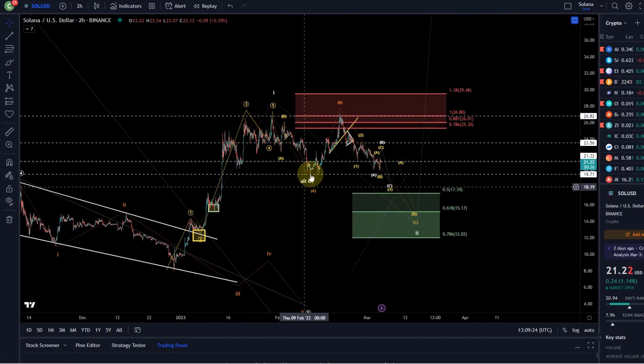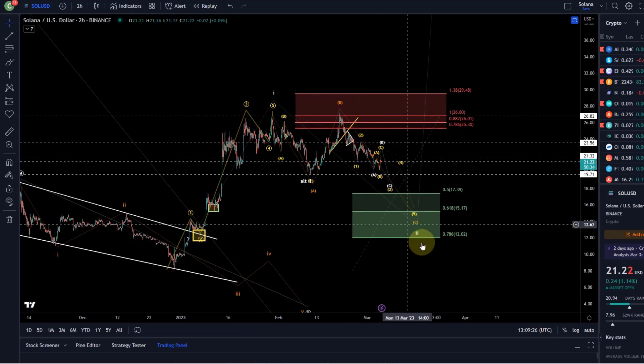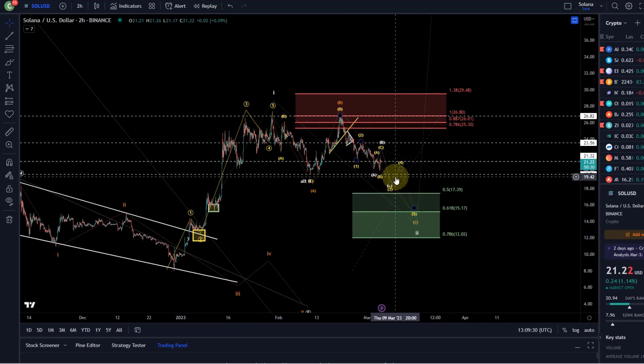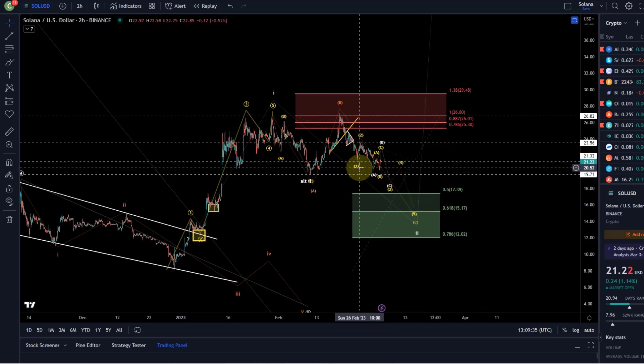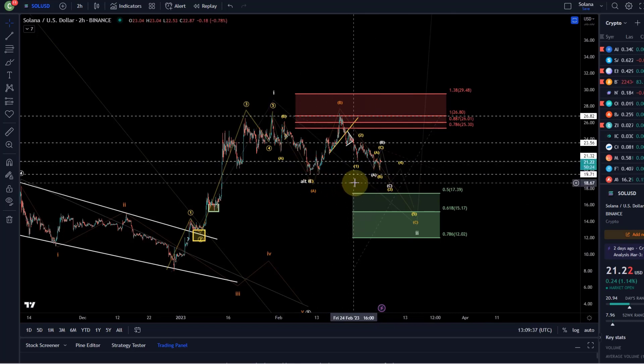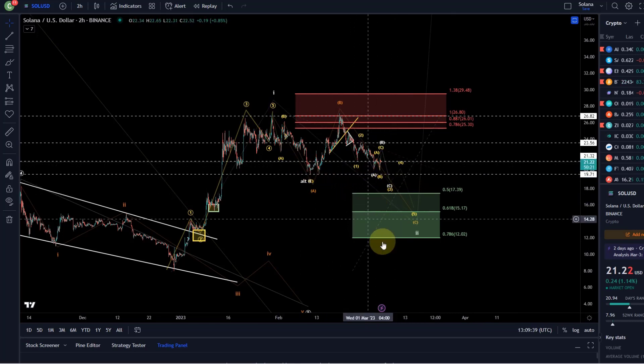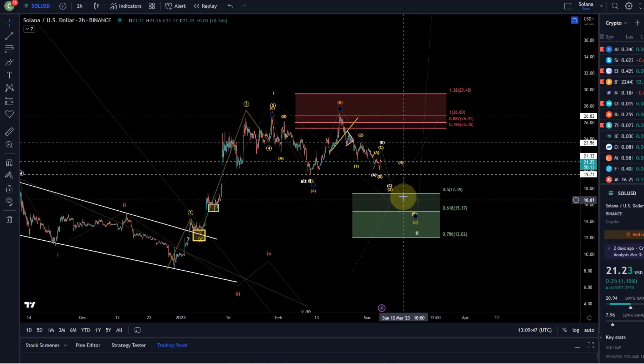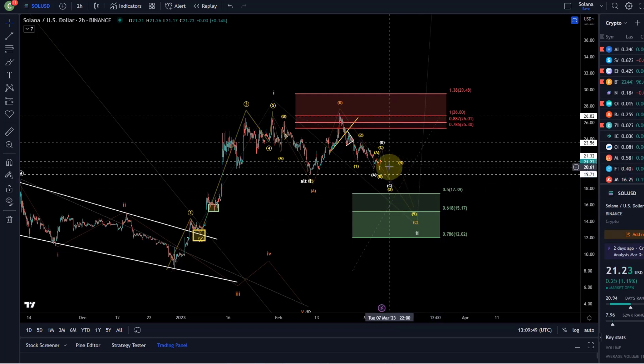It is a very nice A, B, C structure if we were to do the C wave down, but it might not come down that low. There's a key level at $19.71 — it might retest it again. As one of the few coins, Solana hasn't reached the larger target for the wave 2 yet. Most other coins have — I think all of them. VeChain is just a tiny bit away. Honestly, most coins have reached my targets I've been talking about for weeks. Just Solana is still hovering in the range.